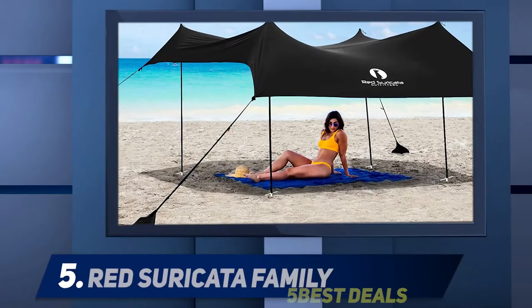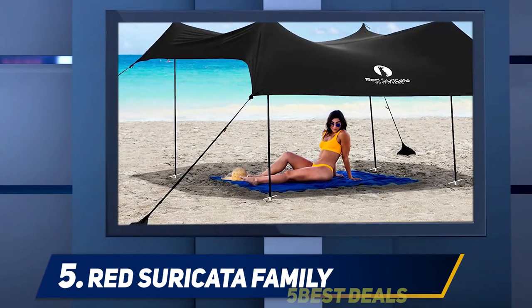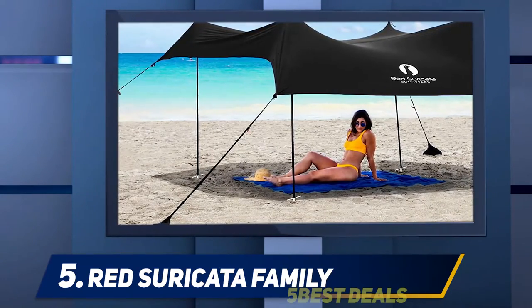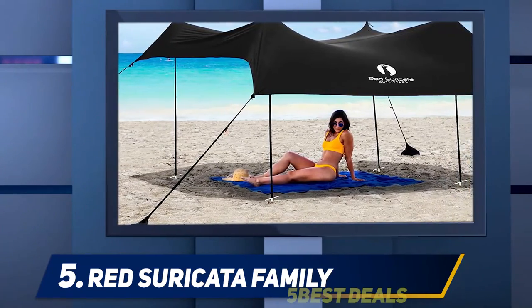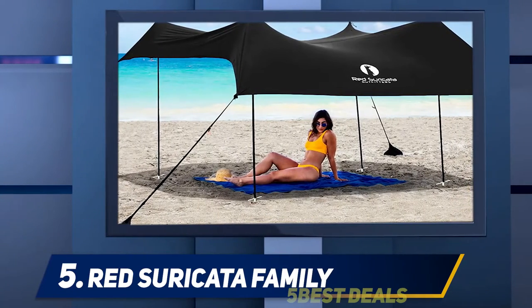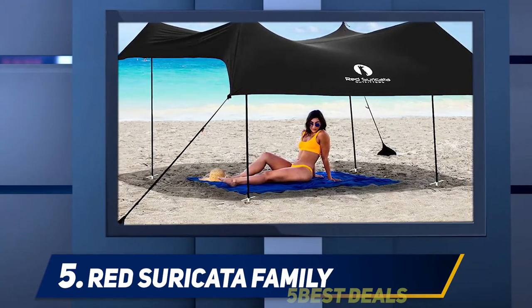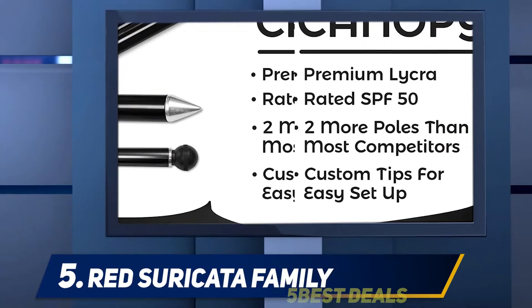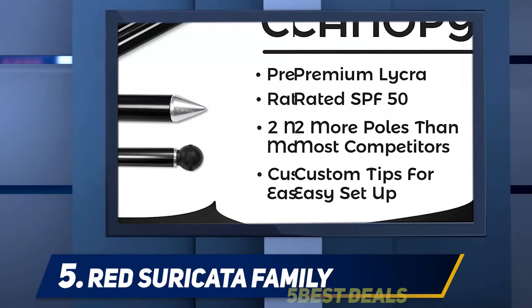Starting at number five, the Red Suricata Family sunshade. The supersized sunshade is large enough to protect you and your family from the sun, while still being super easy to set up. Made from UPF 50+ rated stretchable fabric, this model comes in a choice of medium and large sizes, and the water-repellent coating also offers some protection from splashes and sudden downpours.